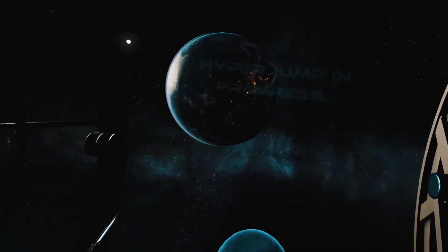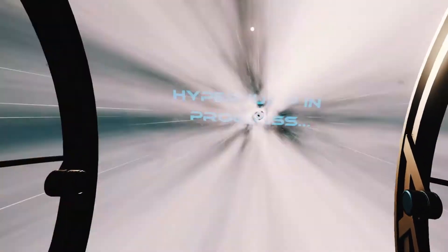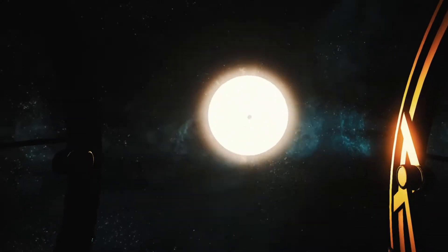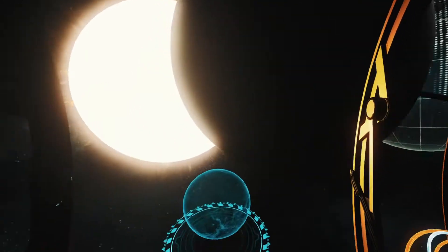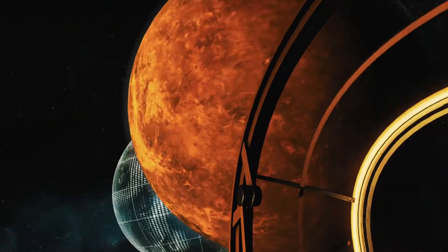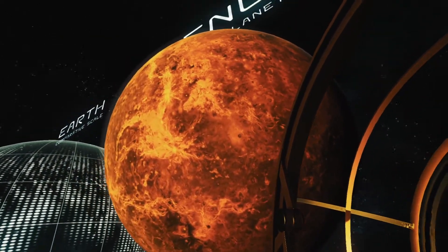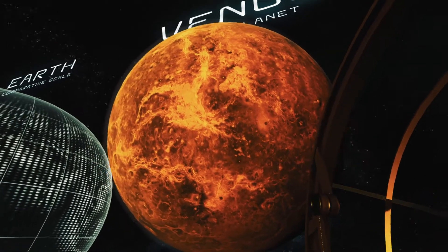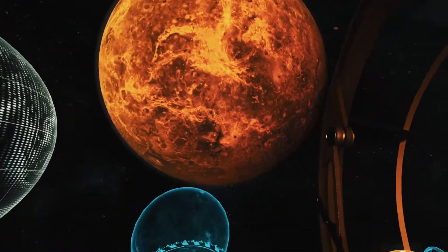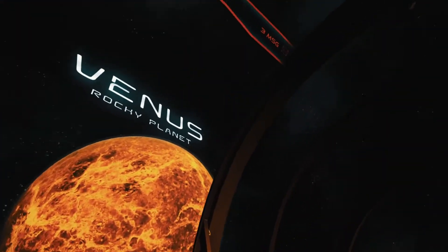We're now getting closer to the center of the solar system, heading towards Venus — a rocky planet that has a similar mass and size as Earth. Scientists assume that there might once have been oceans on its surface that later evaporated due to an increase in temperature, which today reaches around 500 degrees Celsius. Although Venus is farther from the Sun than Mercury, it is the hottest planet in the solar system.